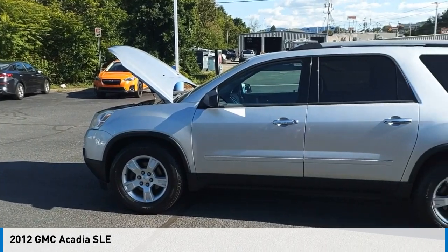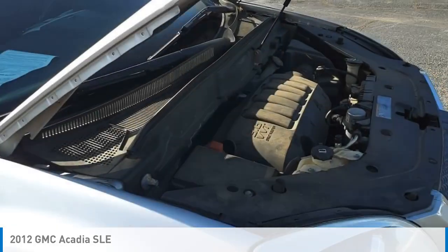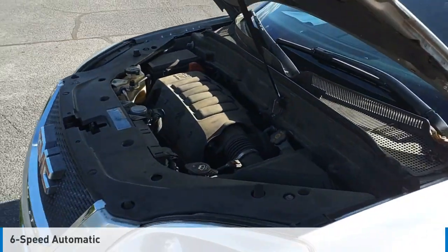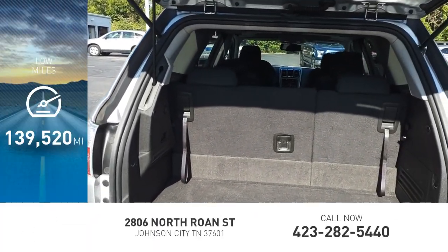Make a great choice today with the 2012 Acadia. This vehicle is powered by a front wheel drive, 6 cylinder, 3.6 liter engine and comes with a 6 speed automatic transmission. This vehicle has less than 140,000 miles.